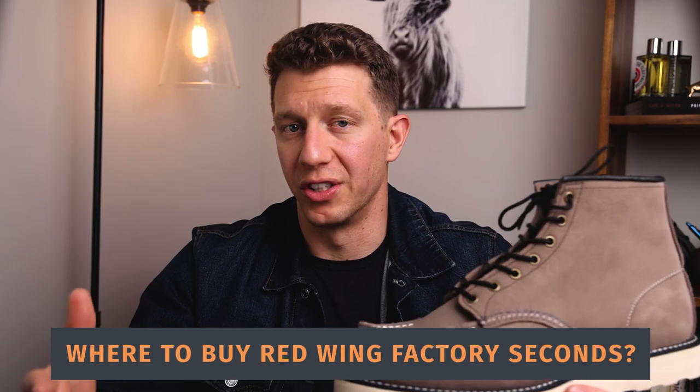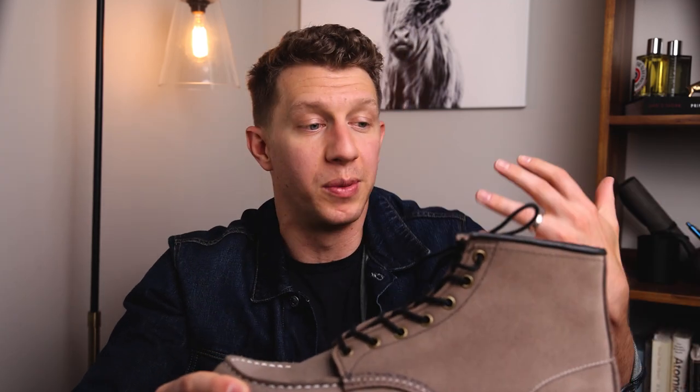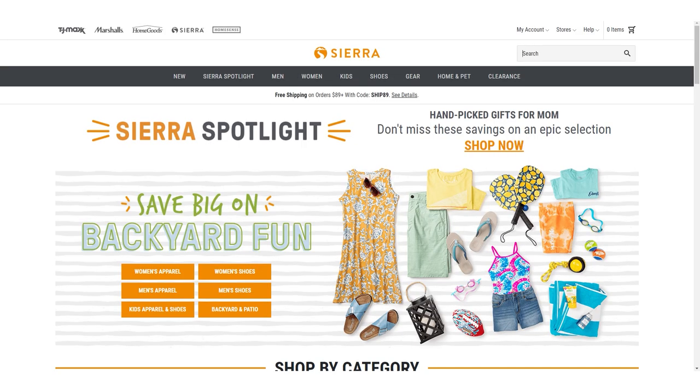So where should you buy Red Wing factory seconds? The Boots Buy community — you guys are awesome, and I'm always getting tips from you. This idea for this video came from one of you who sent me an email saying, let's do a comparison, what are they like? I really appreciate you guys being here. When you send me comments, it helps me come up with video ideas. Sierra Trading Post almost always has some factory seconds available.